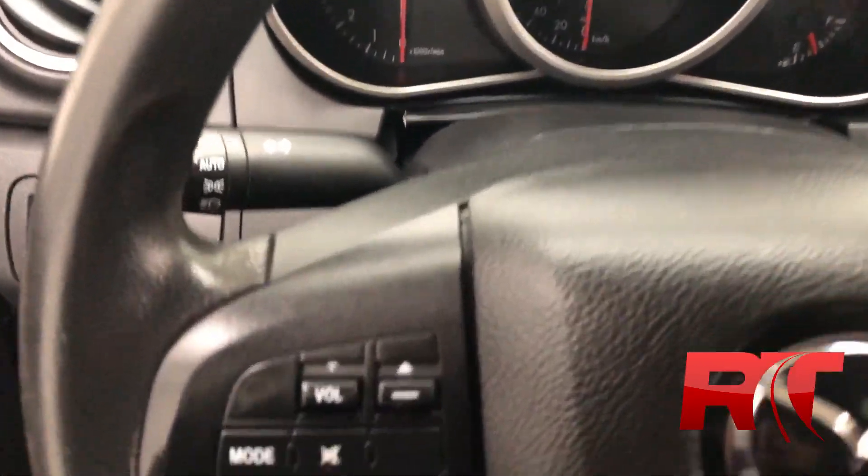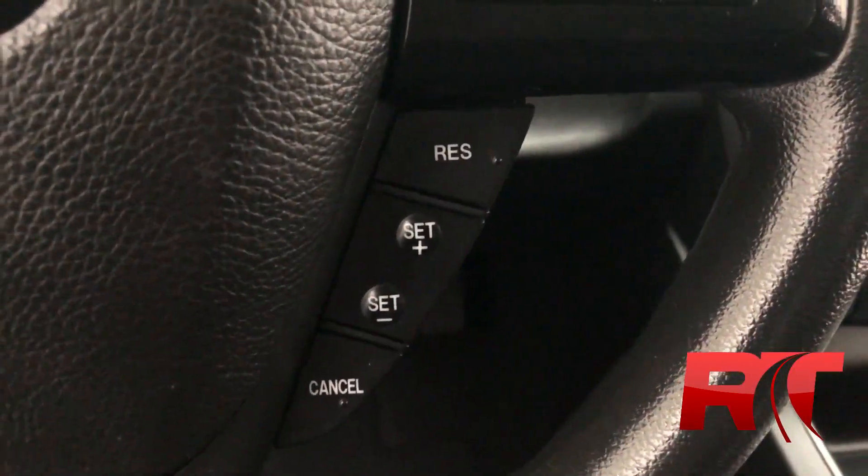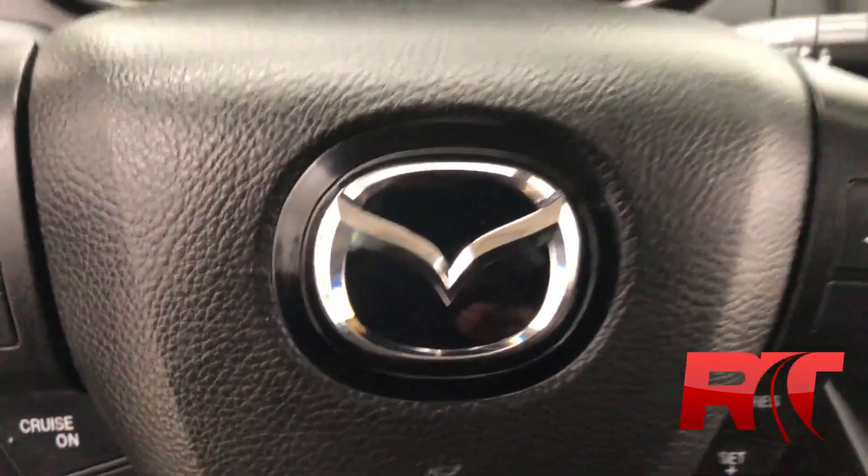On now to the steering wheel. Left-hand side, we have our volume control. Just below that, we have our cruise control. Right-hand side, cruise control and our trip computer controls.